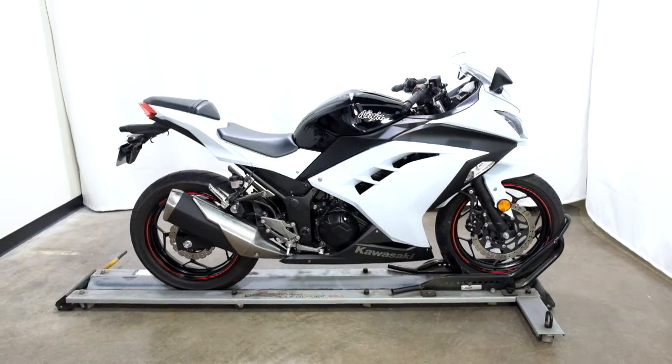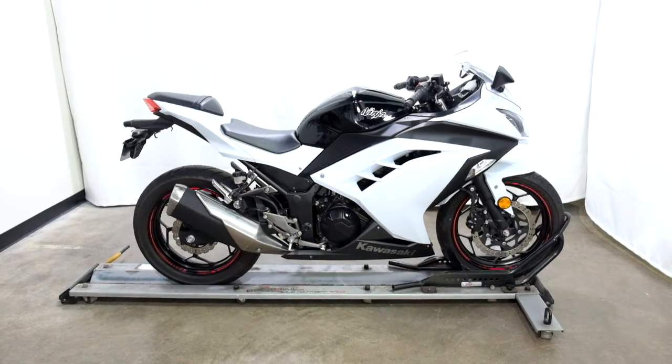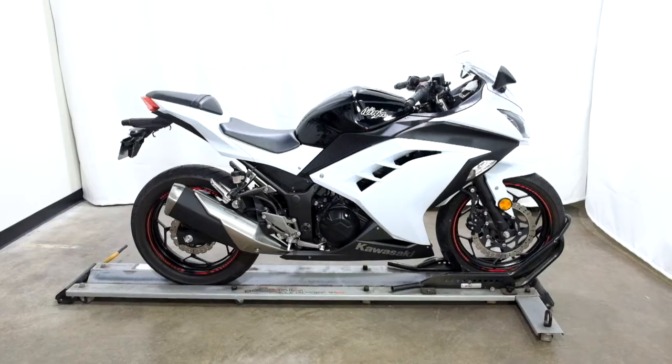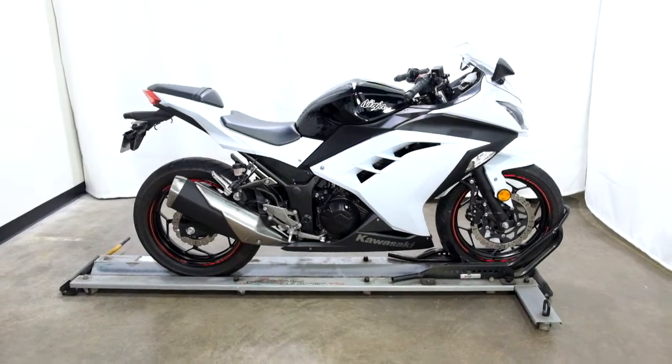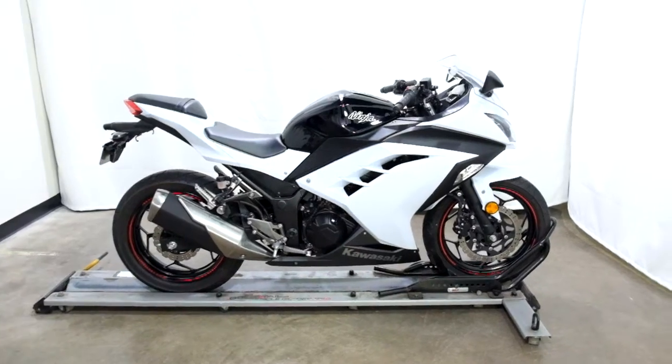Welcome to the SSB Outlet. Today we have a 2014 Kawasaki EX300 Ninja. This entry-level sport bike has just under 4,500 miles on it and will be sold as-is. So let's take our walk around it, we'll show it to you, then we'll fire it up.